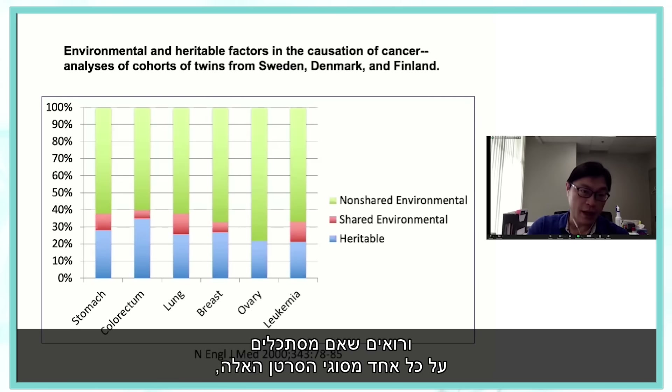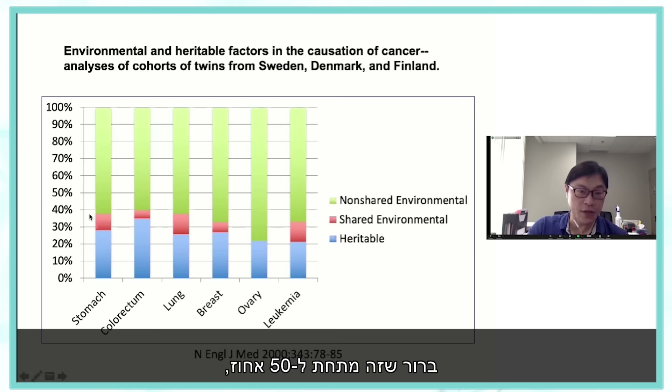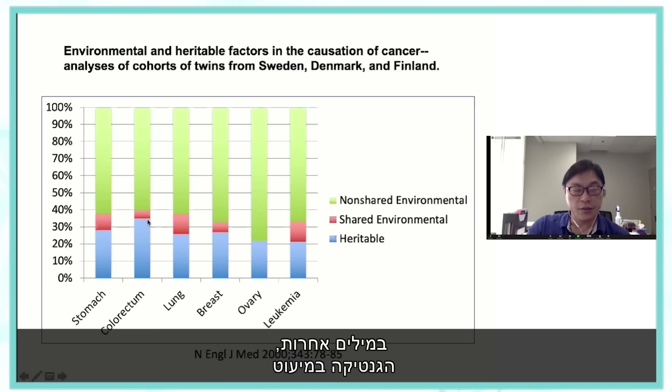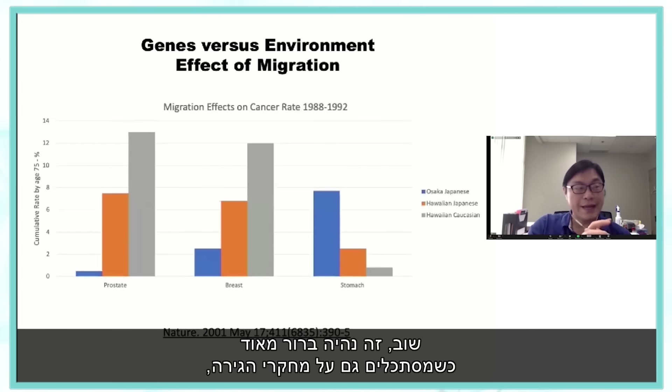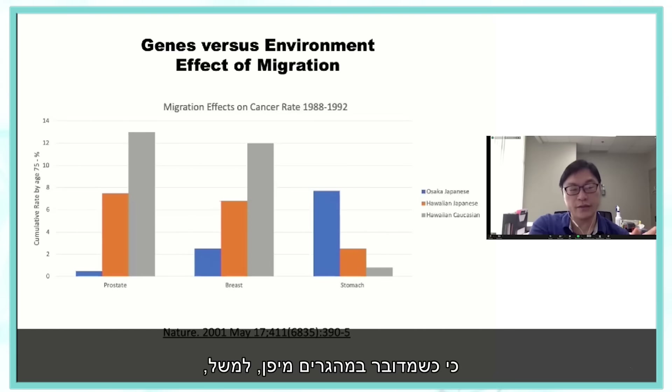You can see that if you look at any of these cancers, it's clearly below 50%. In most cases it's around 28%, 32%. In other words, genetics contributes only the minority of causation towards cancer. Almost all of cancer is a result of the environment — around 70 to 80%. This becomes very clear when you look at migration studies too.